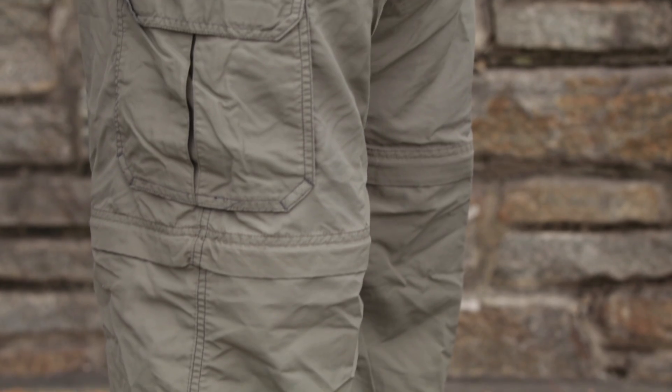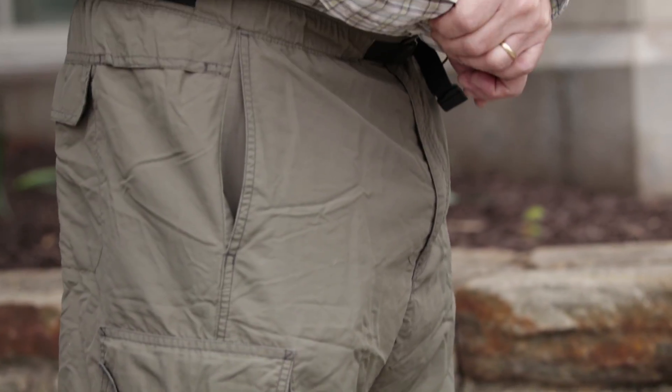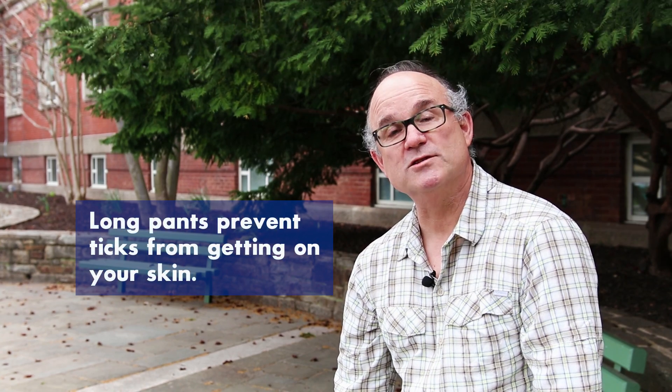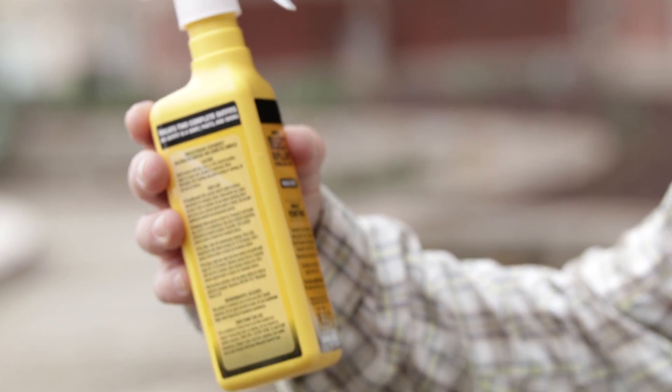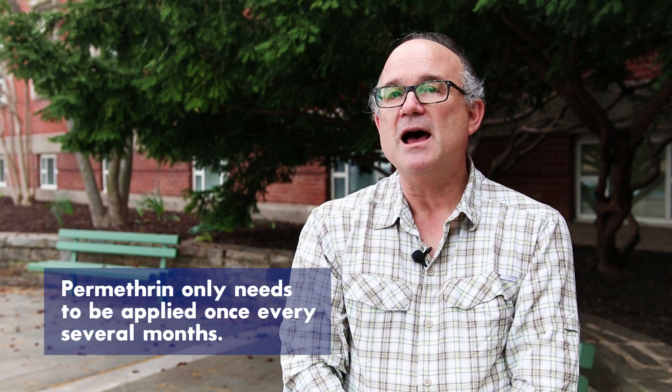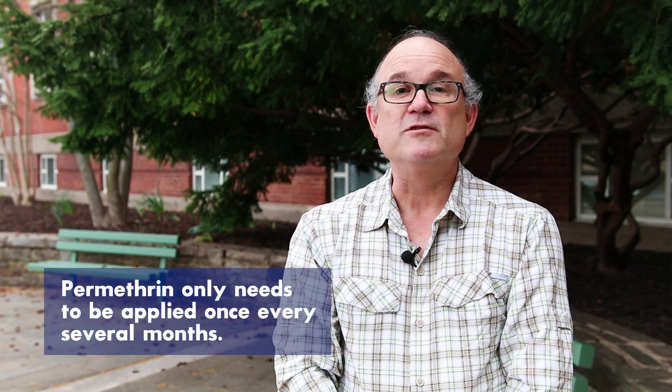These lightweight long pants are good for hiking — being long pants, they prevent ticks from getting on your skin. Long shirts are also important for the same reason. Permethrin is a commonly used tick pesticide applied to clothing, not to your skin. It's unique because it does not need to be reapplied frequently — it stays bound in the material of your clothing and only needs to be reapplied every several months.